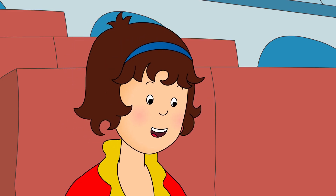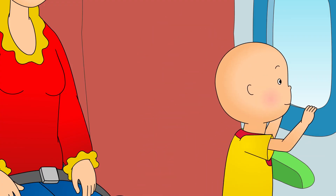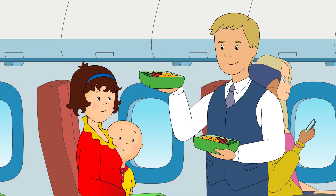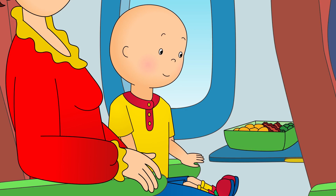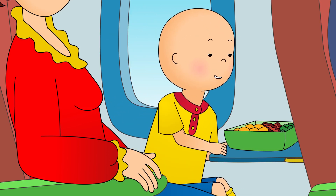Look, Caillou. The captain says it's safe to take our seatbelts off now. Hi, Caillou! I hope you're hungry! We get lunch in the sky? You sure do! Here you go, Caillou! I get my own little table, too! Airplanes are the best!